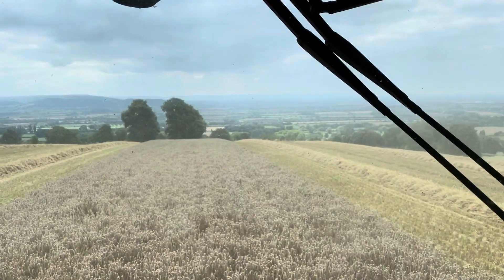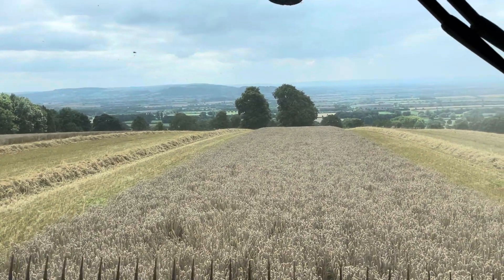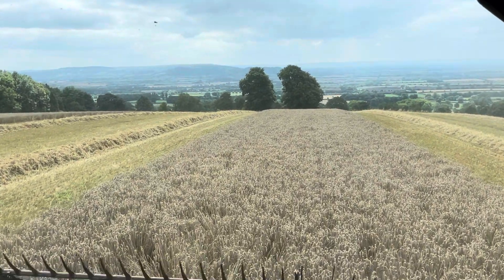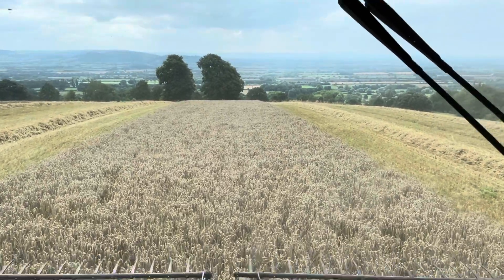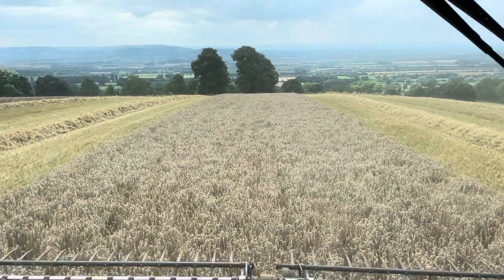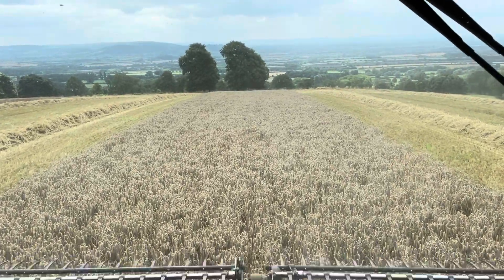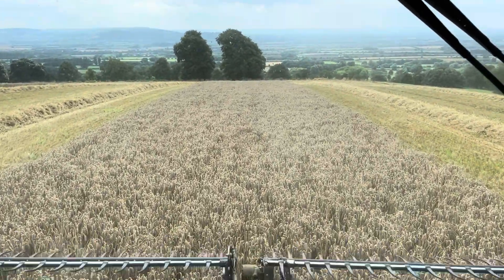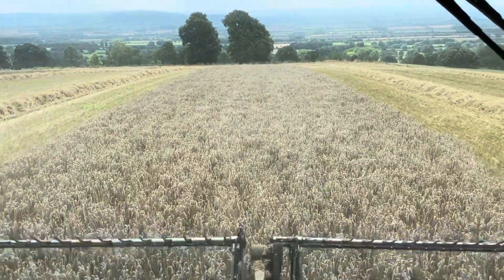Normally a lovely view up here but it's a bit murky. Fortunately it's not raining. Moistures are hovering around the 17% mark. Forecast is for more cloud, so I can't really see that dropping particularly — we're just pushing on and getting it done. Come back and catch up; see where we get to tomorrow.